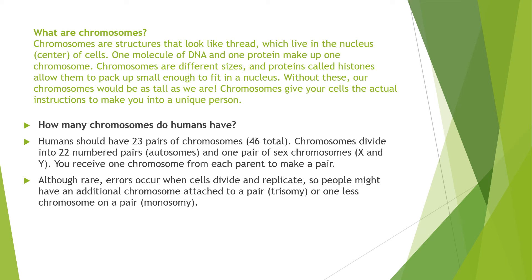One molecule of DNA and one protein make up one chromosome. Chromosomes of different sizes and proteins called histones allow them to pack up small enough to fit in a nucleus. Without these, our chromosomes would be as tall as we are.